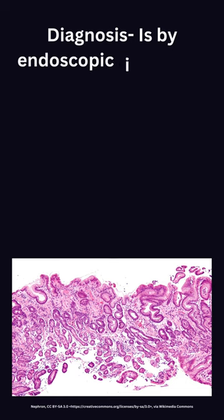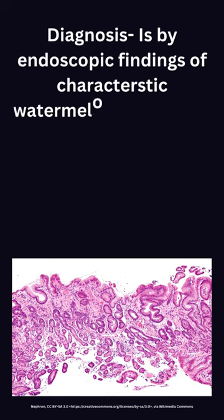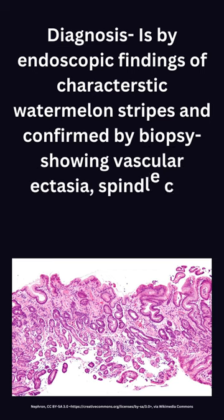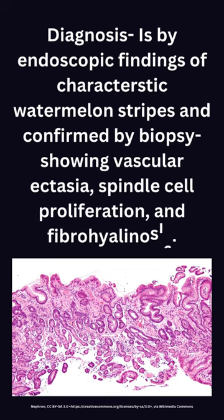Diagnosis is by endoscopic findings of the characteristic watermelon stripes, confirmed by biopsy showing vascular ectasia, spindle cell proliferation, and fibrohyalinosis.